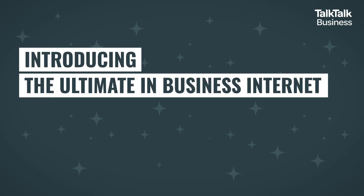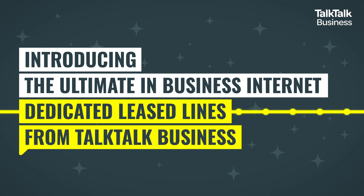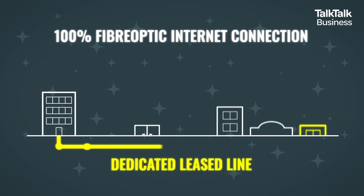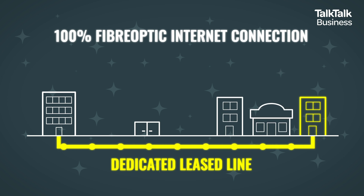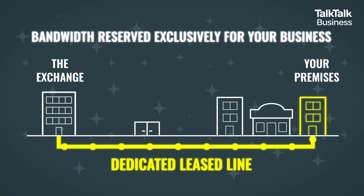Introducing the ultimate in business internet: Dedicated Lease Lines from TalkTalk Business. A dedicated Lease Line is a 100% fiber optic internet connection that runs from the exchange straight to your premises. And unlike other forms of fiber connectivity, it provides bandwidth reserved exclusively for your business.